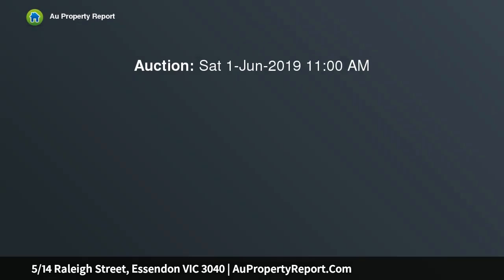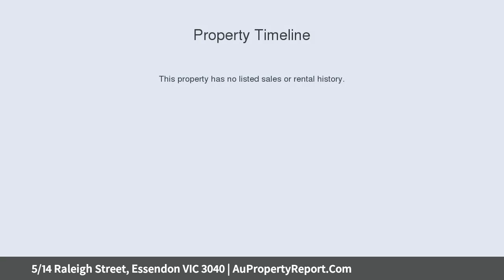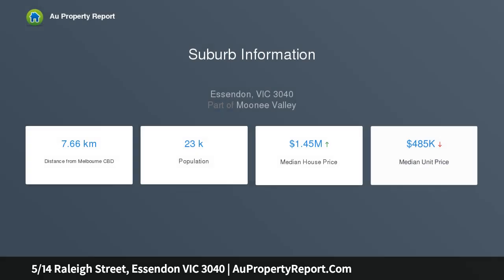this radiant two-bedroom villa will impress investors, starters and downsizers seeking space, comfort and premium placement. Fresh paint and new carpets combine with abundant natural light to create a welcoming ambience.